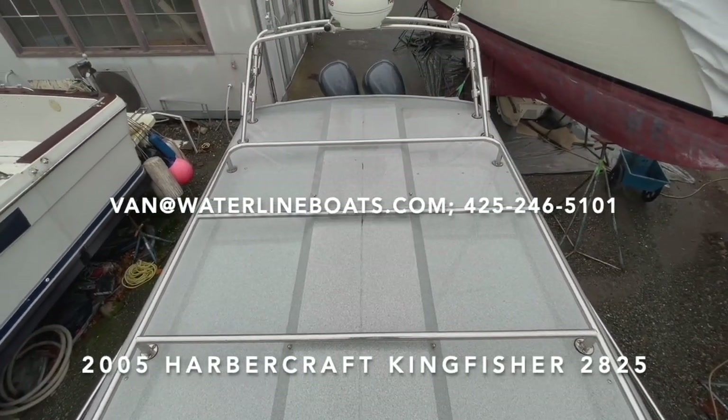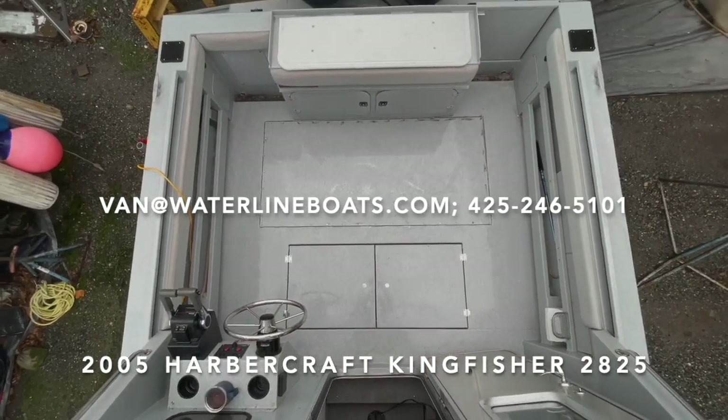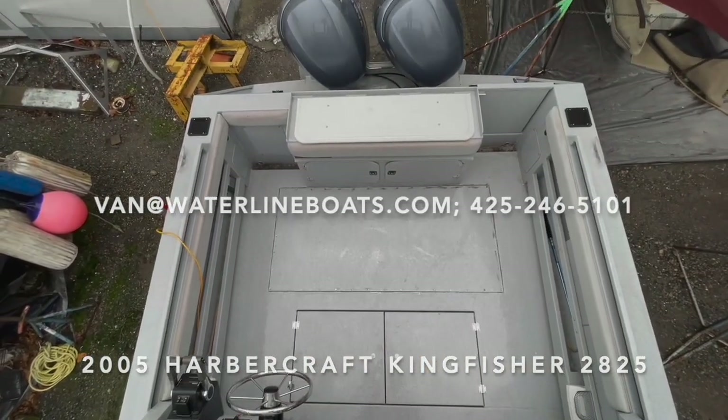I hope you found this video useful. Please contact me if you have any questions about this Harborcraft Kingfisher 2825 Pilothouse.